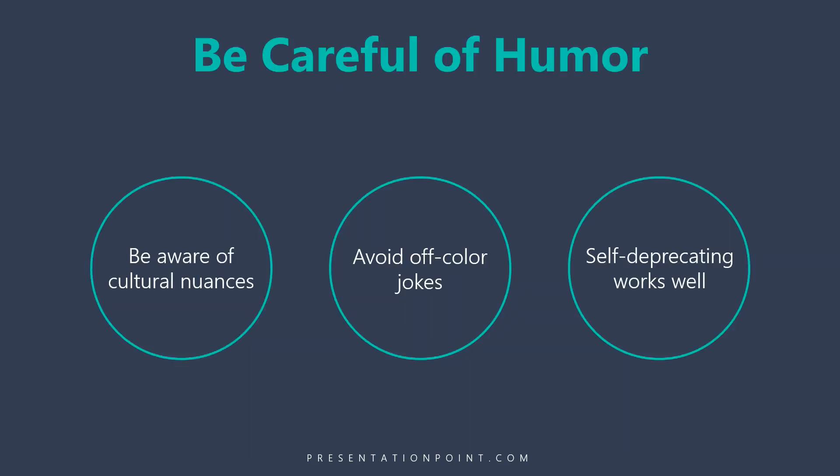Be very cautious when using humor. Different cultures can react to jokes in different ways. Avoid off-color jokes — nothing that might involve political issues, racist or sexist content. Humor can be a landmine. The kind of humor that works well is self-deprecating: poke fun at yourself. It makes you feel vulnerable, shows that you're authentic and real. Pointing out mistakes you've made or weird things that have happened to you works really well.